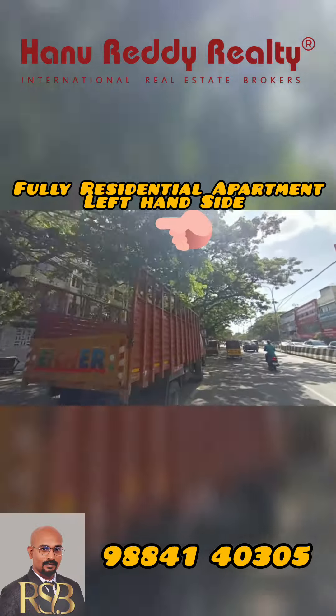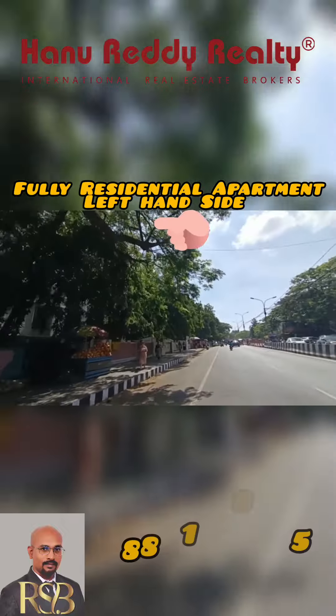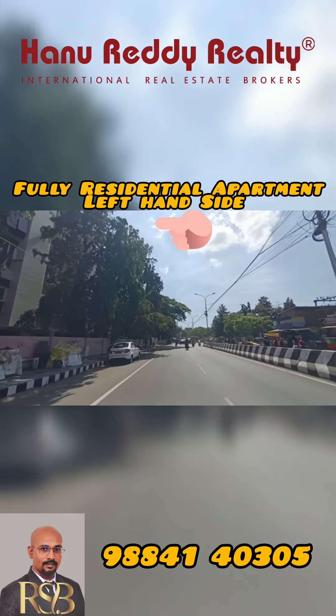This is priced at around 3,000 per square foot, and it is located 100 to 500 meters from key landmarks.